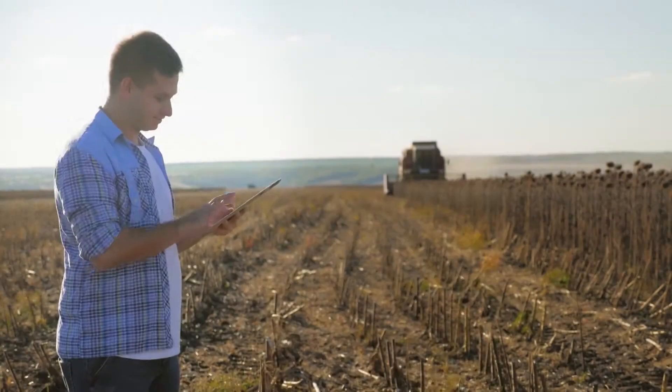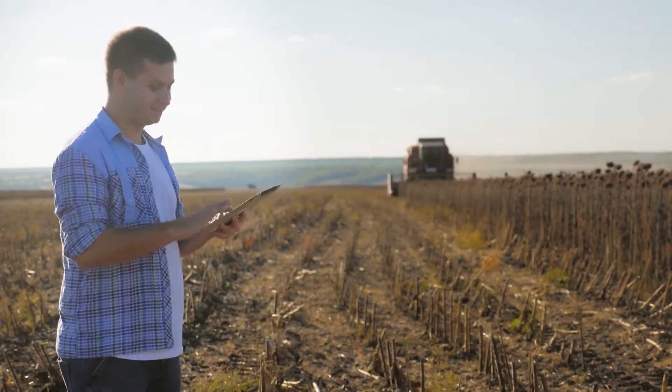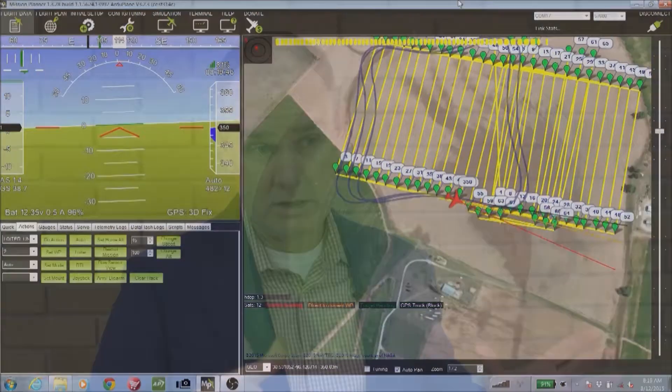Today we kind of tend to do things on a whole field basis or even a whole farm basis. Farmers that are using precision ag technology are going to break their fields up into management zones. That's a great thing to do. I think as we get further and further into this, we're going to see those management zones get smaller and smaller.